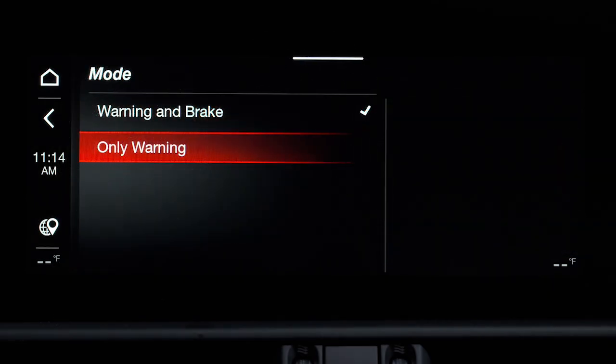When only Warning is selected and the system is active, it provides no limited braking, but if equipped, does not guarantee automatic braking or active braking.